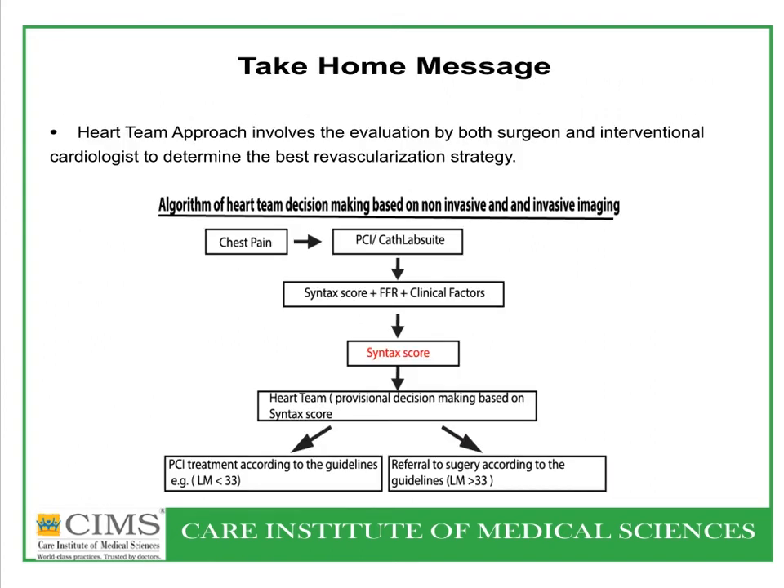The take-home message: use the heart team approach. When a chest pain patient is brought to the cath lab and angiography shows left main coronary artery disease, measure the SYNTAX score, and if required, perform FFR (fractional flow reserve). Evaluate the clinical scenario. If the SYNTAX score is less than 33 and there is an emergency need for intervention, PCI can be done according to guidelines; otherwise the patient should go for surgery.